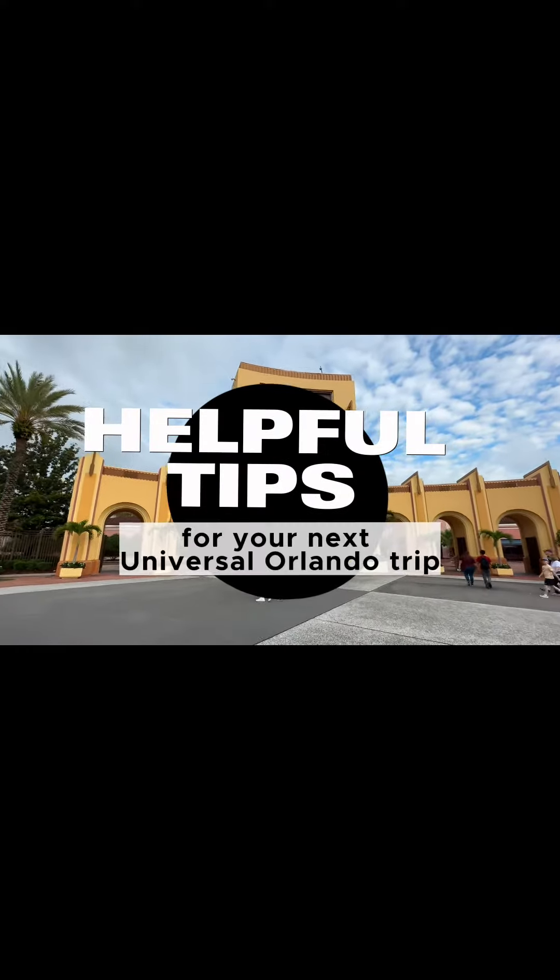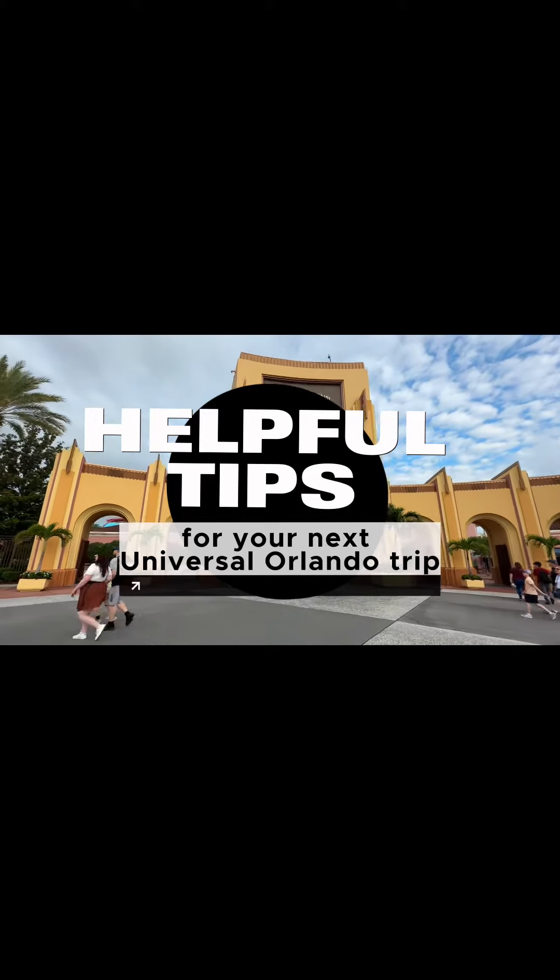Hi everybody, I'm back with another video and this time I'm bringing you some helpful tips that I hope will make your next Universal Studios trip a lot more enjoyable and comfortable.